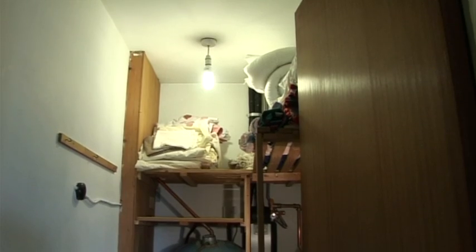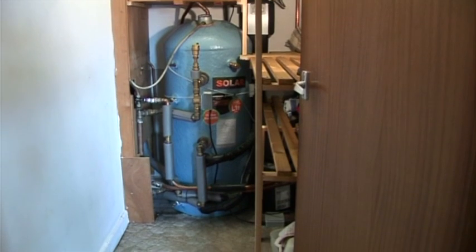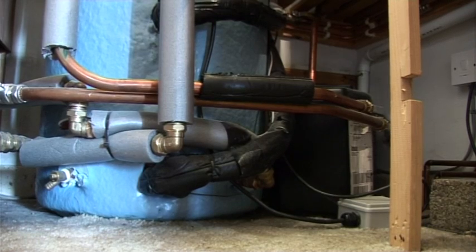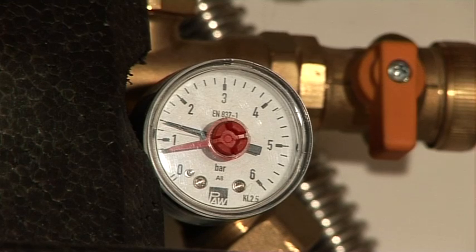We're in Graham and Pauline's airing cupboard where we installed their solar thermal heating system for their hot water. At Eco2Solar we like to install things as neatly and as accessibly for the customer as possible, so as a result we tend to put everything as close together as we can.